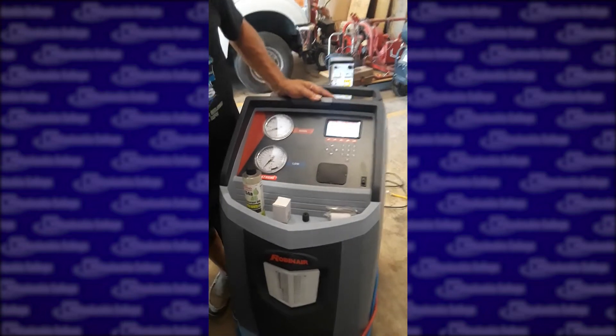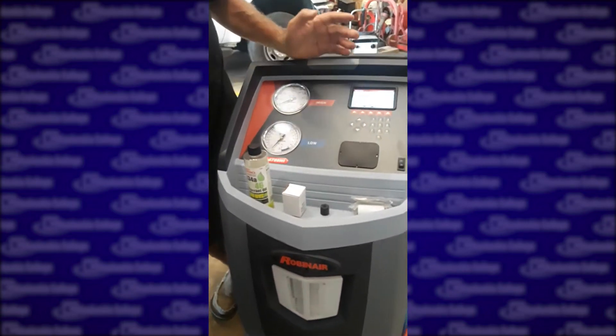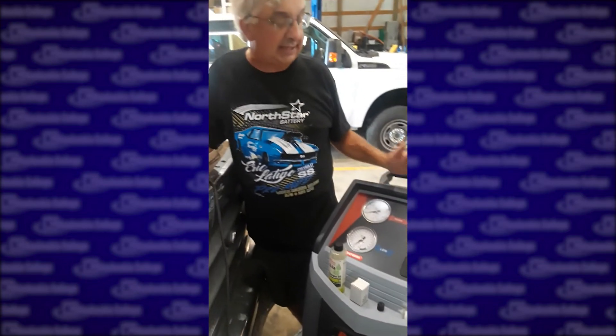This is a brand new 134A Robinair machine. It's really a neat machine. It sucks out the refrigerant, it does a quick leak test and recycles refrigerant, and even puts the oil in.